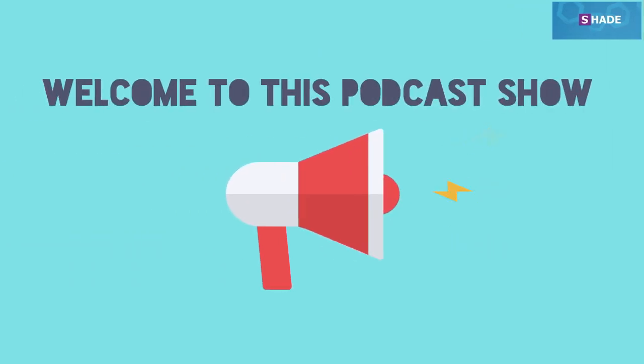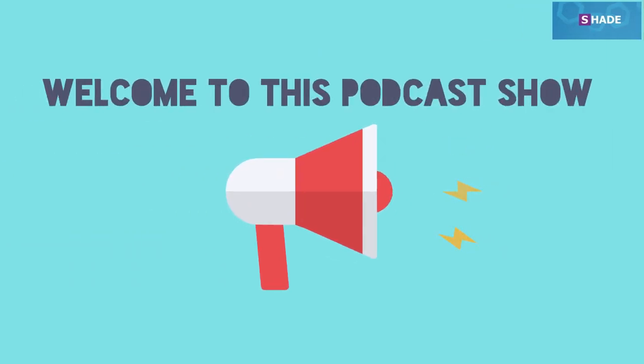Hello everybody, welcome to this podcast show. I'm Delving, a host of this show. Today, I have come with a permanent solution that will make you understand how to open suspicious websites.